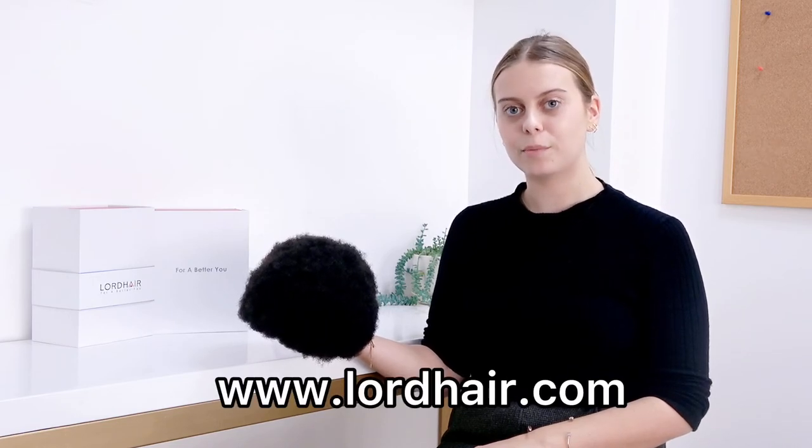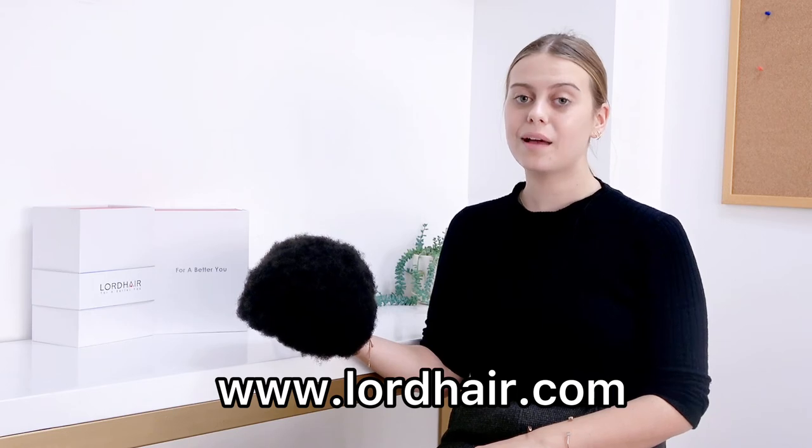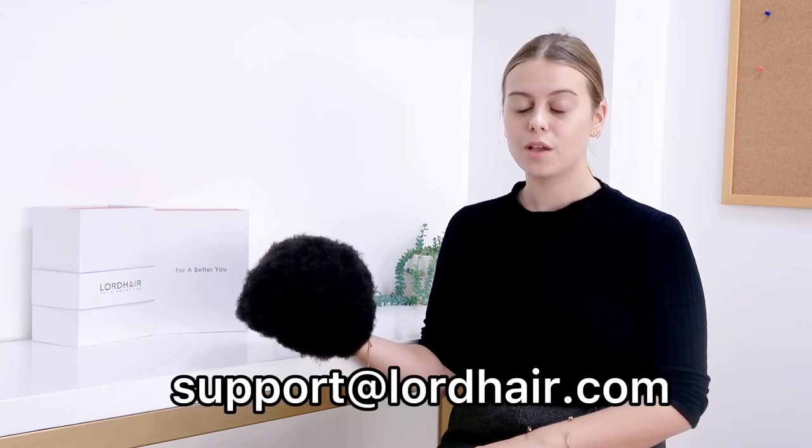If you like the Quantum Afro and you'd like to find out more, then please visit our website at www.lordhair.com or email us at support@lordhair.com. Alternatively, you can telephone us on +86 532 80828255.